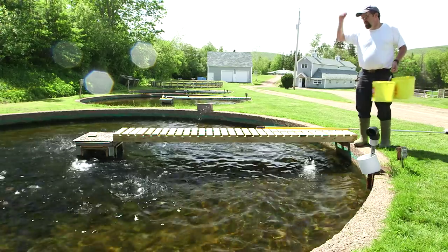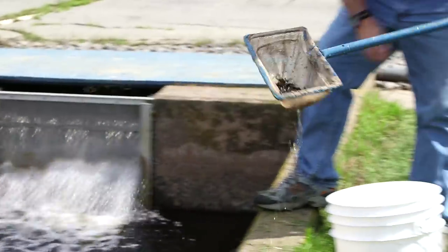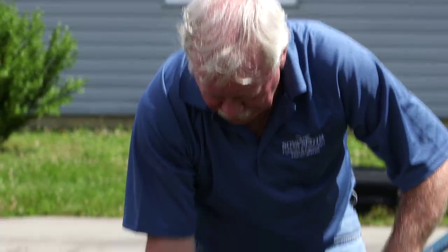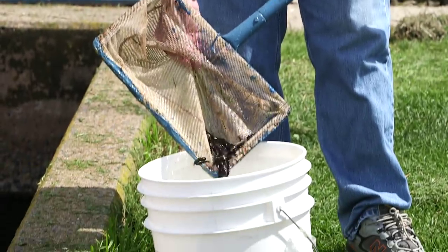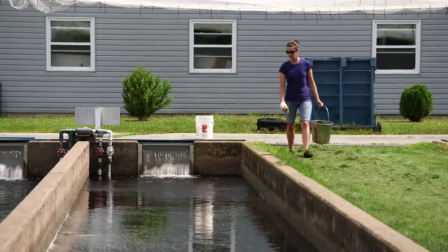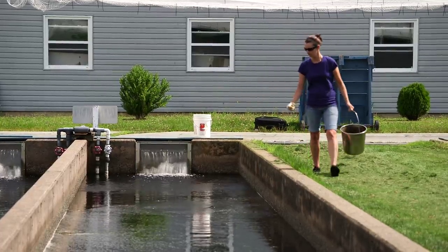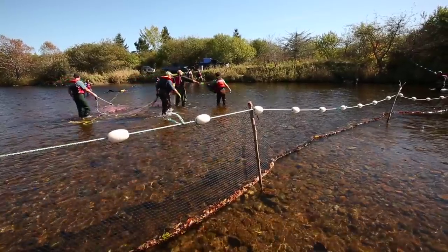Our hatcheries primarily focus on growing our provincial fish, brook trout, but brown trout, rainbow trout, and Atlantic salmon are also raised. While hatcheries maintain broodstock trout to provide eggs, Atlantic salmon are collected in the wild.